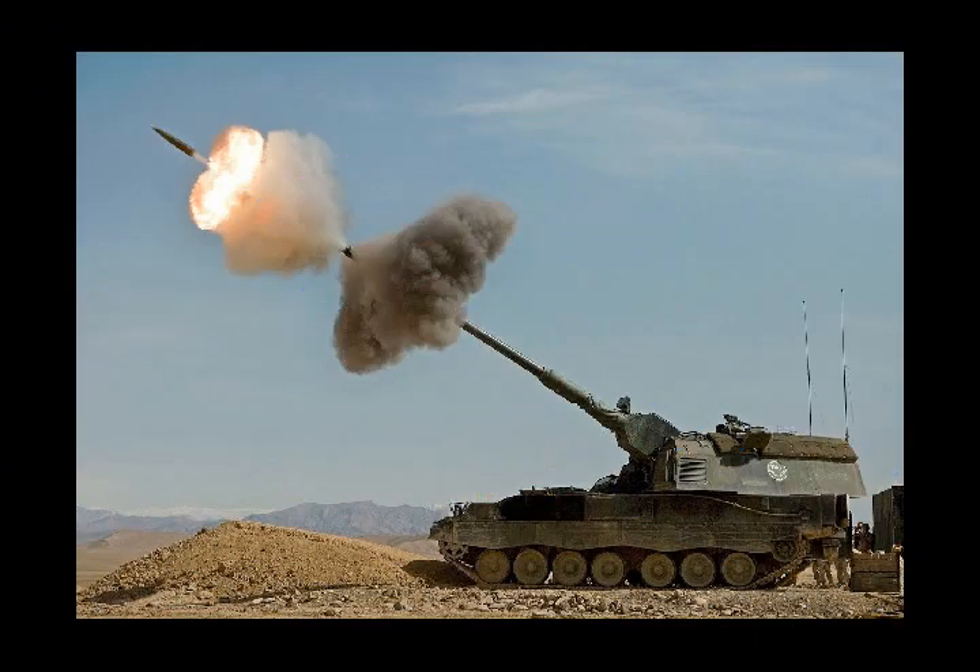The US Army is developing a new kind of smart artillery round that can find targets and adjust its flight path to hit them.